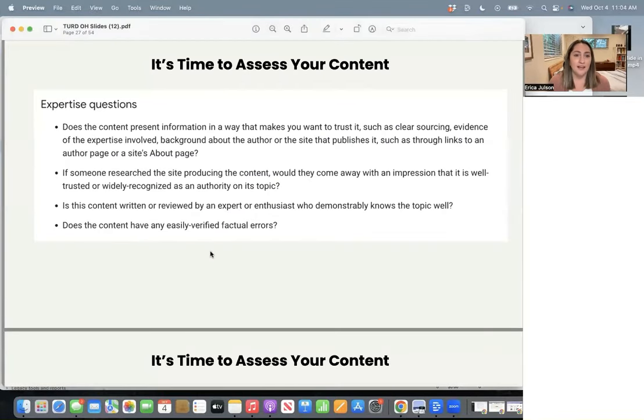The second question from their documentation: if someone researched the site producing the content, would they come away with an impression that it is well-trusted or widely recognized as an authority on its topic? What comes up when you Google your name or your brand name? If you Google your own name and it's not clearly showing who you are, what you do, and what you're an expert in — and you don't have a knowledge panel — then that's an area to work on. If you Google your brand name and totally unrelated things come up on the rest of page one, that's another place to work on.